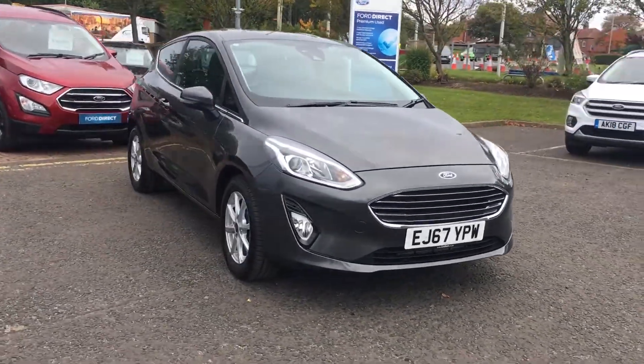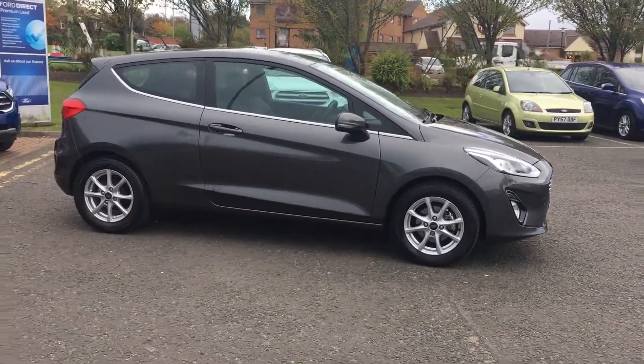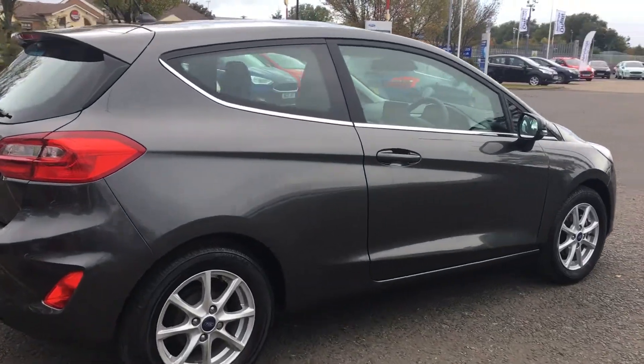Welcome to Jennings. Today I'll be showing you this lovely 2017 Ford Fiesta ZTEC edition, which comes in the fantastic magnetic. The car has a 1.1 litre petrol engine and these lovely 15-inch alloy wheels.